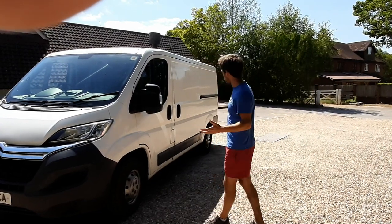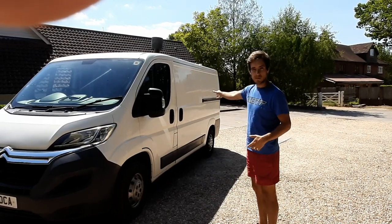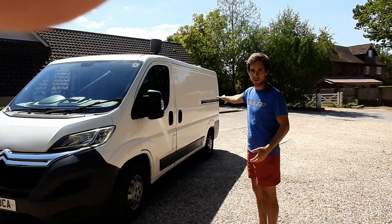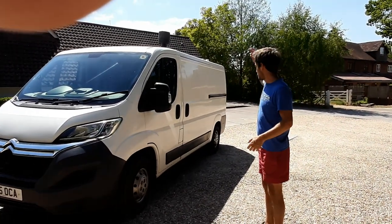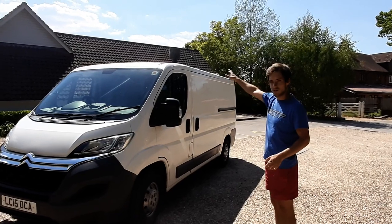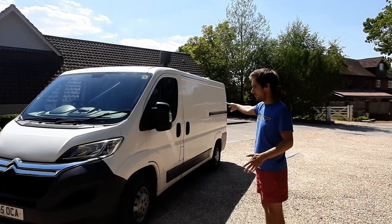From the outside it just looks like a white panel van. There's no window on the slide door side — I did that on my last van and decided it was a bad idea because you always have that door open in good weather. So I've put the window on the other side by the kitchen. There are also two windows on the back, a flue for the wood burner, a solar panel, and a roof vent for ventilation.